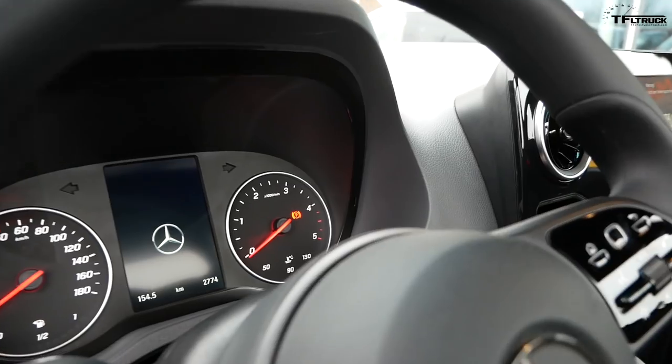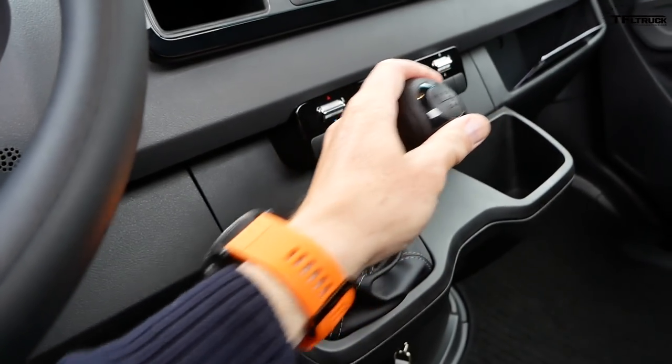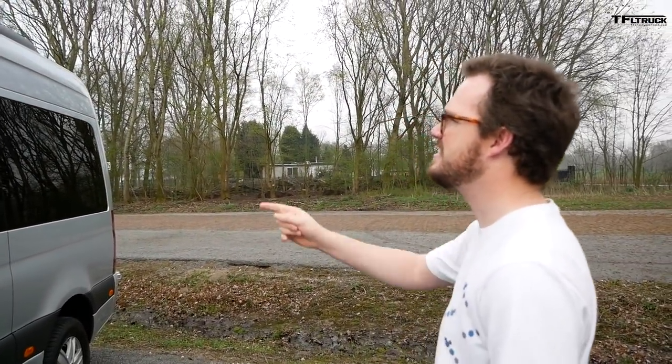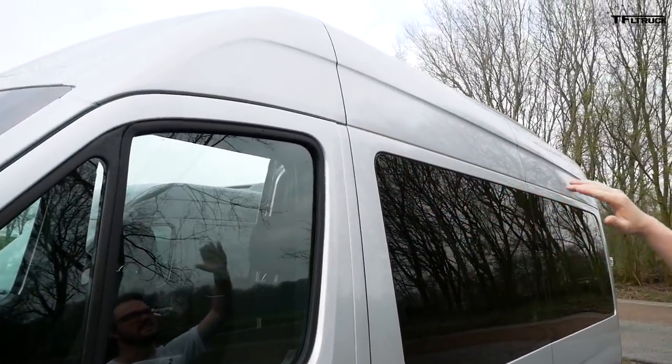We're basically getting the same vans as before. I asked why we don't get stop-start, and they said American customers don't want it. But if you have a huge fleet, that tenth of a gallon adds up. We also don't get the super-tall version — it's just hard to make it work for US safety regulations — but we do get paddle shifters.